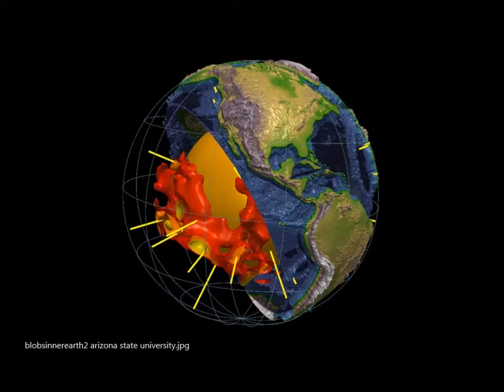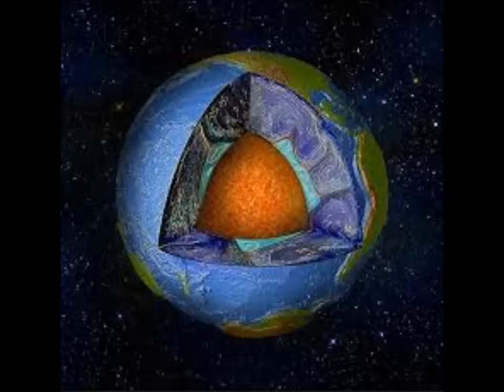These blobs, called ultra-low velocity zones, are found very deep in the mantle, close to the earth's core. They are known only because when seismic waves from earthquakes travel through them, the waves slow dramatically. This indicates that these blobs are somehow different from other parts of the mantle, but no one knows why or how. New research suggests the blobs could be an iron oxide-rich mineral called magnesio-wüstite.